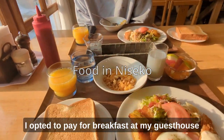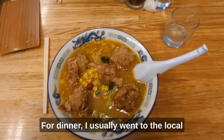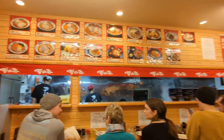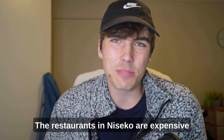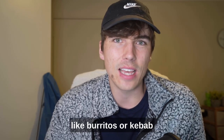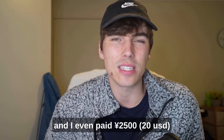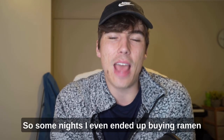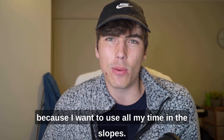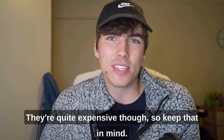Let's talk about food. I opted to pay for breakfast at my guest house, which I think was totally worth it — such a good breakfast. For dinner, I usually went to local restaurants, like this ramen place, which was delicious. The restaurants in Niseko are expensive, and the cheapest food I could find were the food trucks in Hirafa village — around 1,000 yen for burritos or kebab. Most restaurants are around 2,000 yen, and I even paid 2,500 yen for just a pizza. Some nights I ended up buying ramen from the grocery store just to save money. I usually don't eat lunch when skiing, but if you're hungry there are plenty of places to eat up on the mountain — they're quite expensive though, so keep that in mind.